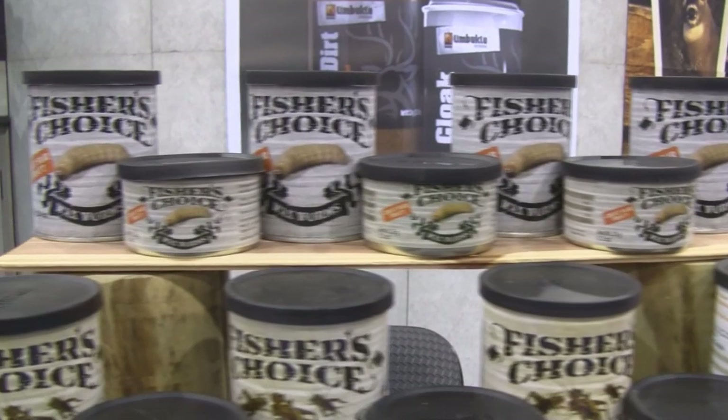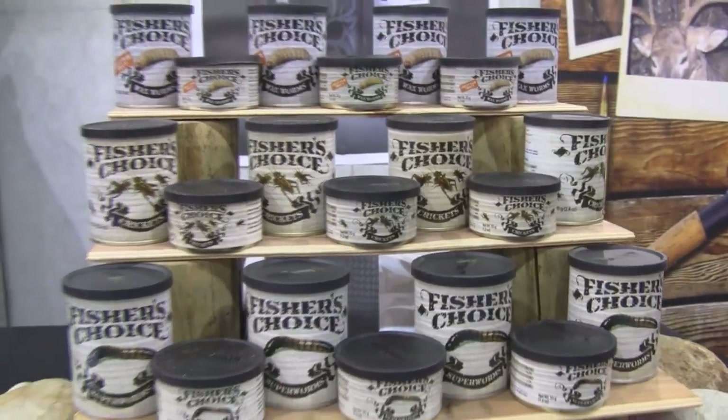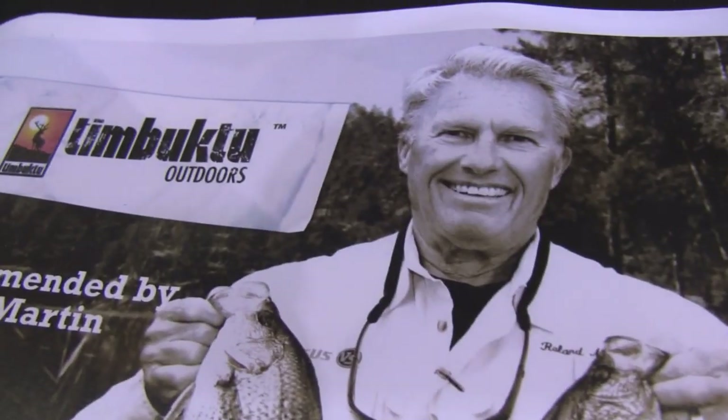These are awesome baits — everything eats shrimp, everything eats little tiny waxworms and crickets and superworms. These actually stay on the hook a lot better, and we've got an Excitoscent Centatractin in there that actually maintains a chum-like scent to get more fish to bite.